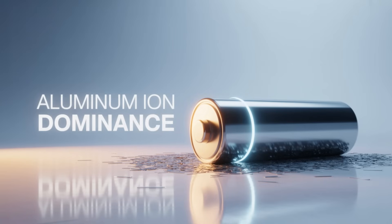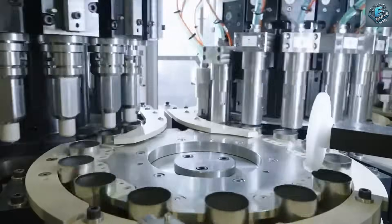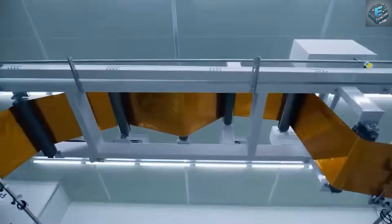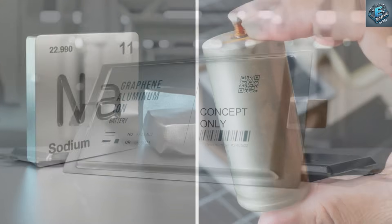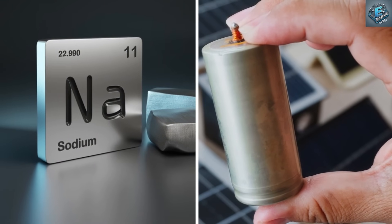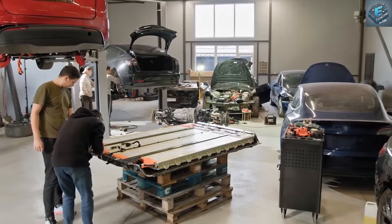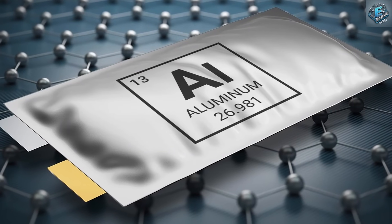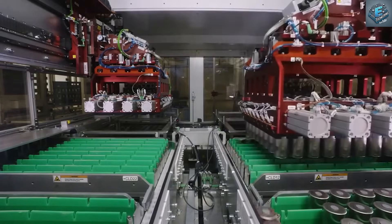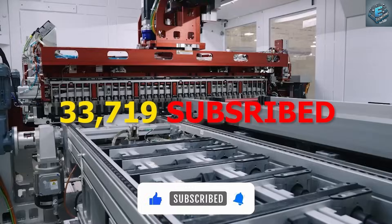Forget everything you thought you knew about batteries, because we are standing on the edge of a historic shift in energy storage technology. The age of lithium-ion dominance is coming to an end. In its place, a bold new innovation is rising — Tesla's 2025 super-aluminum-ion battery. Elon Musk has just unveiled this revolutionary technology, and it's not just another incremental upgrade reserved for high-end electric vehicles. This time, the transformation is for everyone, from engineers and EV enthusiasts to everyday consumers.